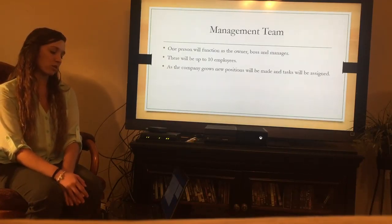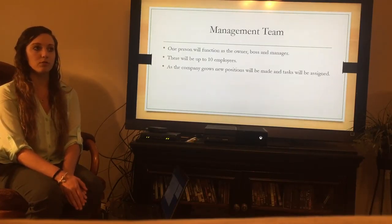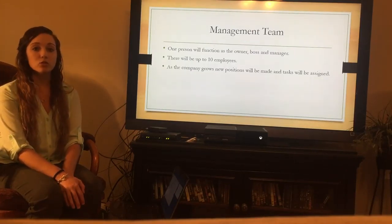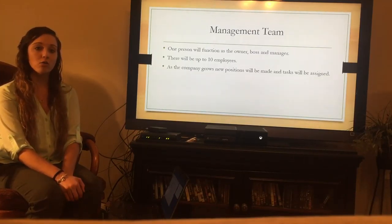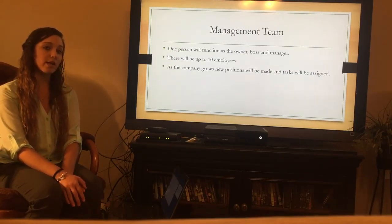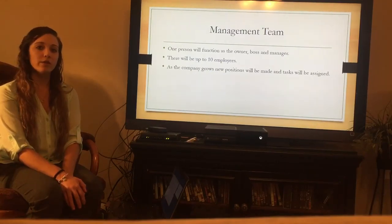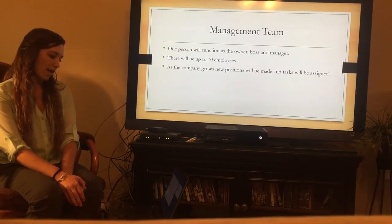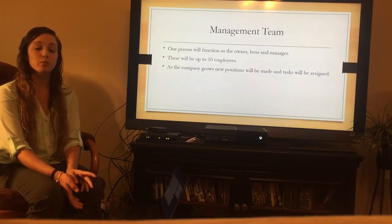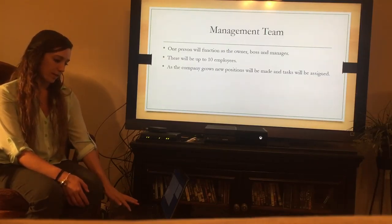For the management team, to start out there will be one person who functions as the owner, manager, and boss. Since it will be a sole proprietorship, it will be small starting out, with really just one person handling the business. They'll be starting out with up to 10 employees so there can be a few different jobs done each day. As the company grows, more positions will be created and more jobs will need to be handled.